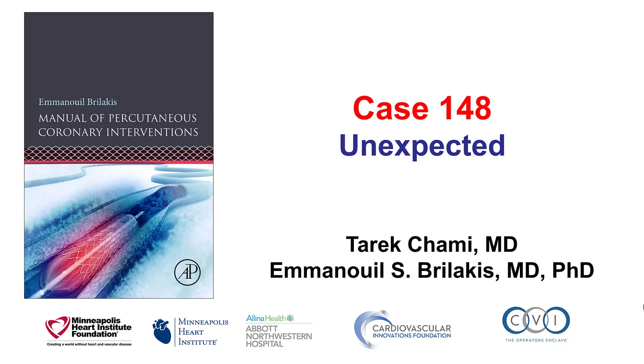Hi, this is Darek Sami and Manos Brilakis, and this is case 148 for the Manual of Percutaneous Coronary Interventions. This is a case with multiple unexpected occurrences.